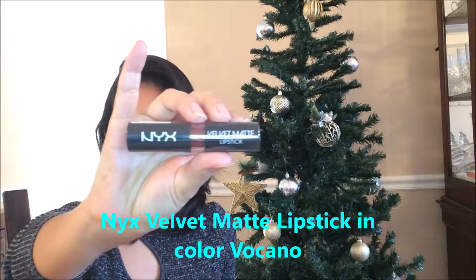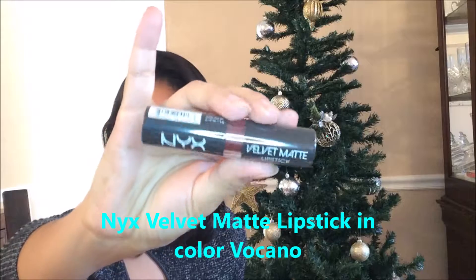Then we have NYX — this is a velvet matte lipstick in the color Volcano. Love the color, look at it, so beautiful.